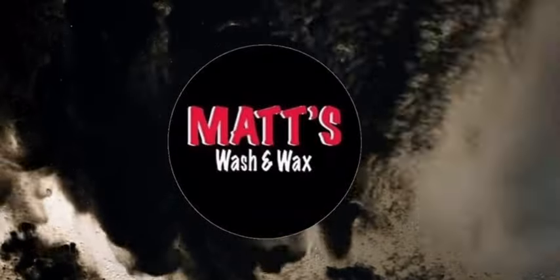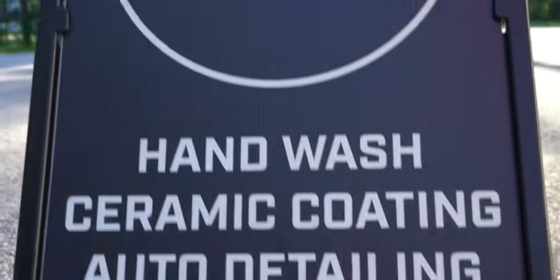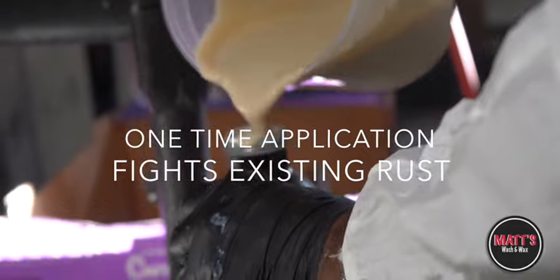Thank you for choosing Matt's Wash & Wax. Protect your vehicle from corrosion and prevent rust with our one-time application wax undercoating.